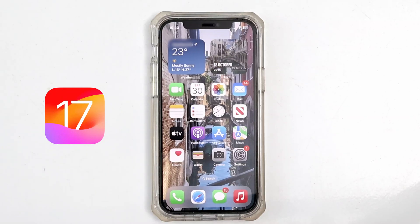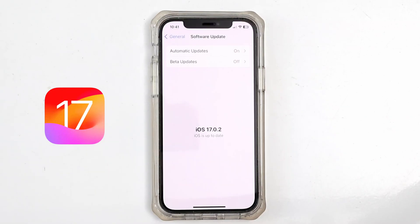Apple just released a brand new version of iOS 17. When you first download it, you may not even notice what's new. So in this video, I'm going to show you some of my favorite features that I think you're going to love. Let's get started.